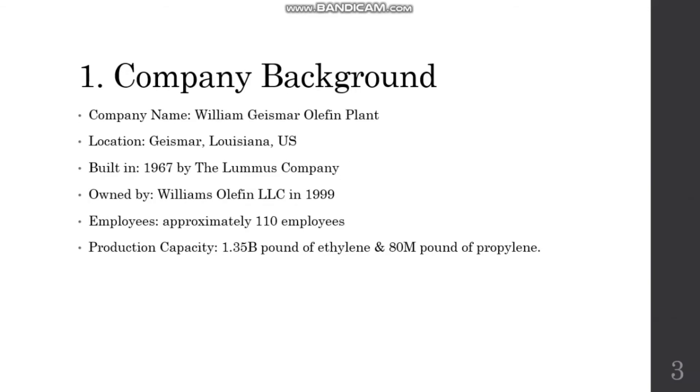We will first start off with a brief introduction of the production plant. This tragedy happened at the Williams Geismar olefin plant, which is located in Geismar, Louisiana, United States. The production plant was designed and built by the Lummus company in 1967 and later owned by Williams Olefins in 1999. This plant has around 110 employees and is capable of producing around 1.35 billion pounds of ethylene and 80 million pounds of propylene annually.